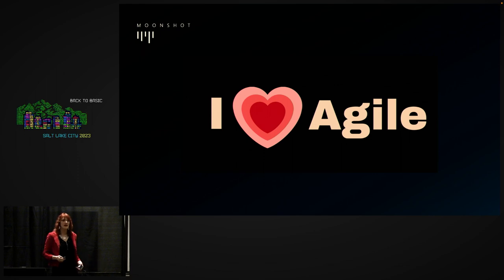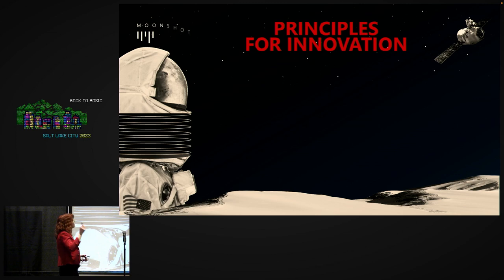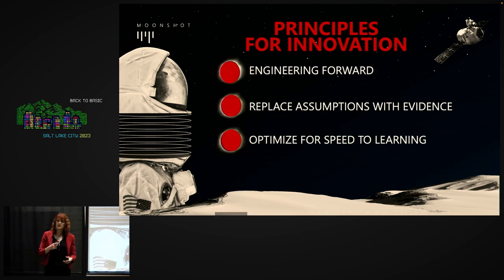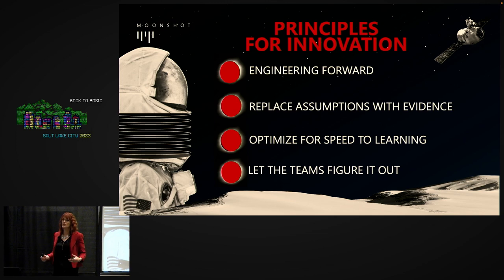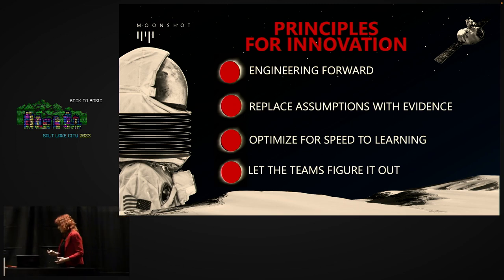Going back to NASA: if it's not experimentation-based and not founded on the idea of rapid iteration, we can't actually build anything innovative. I have some principles for innovation — I considered calling these principles for radical Agile, but I like the focus on innovation because we're at a really interesting point in the world.